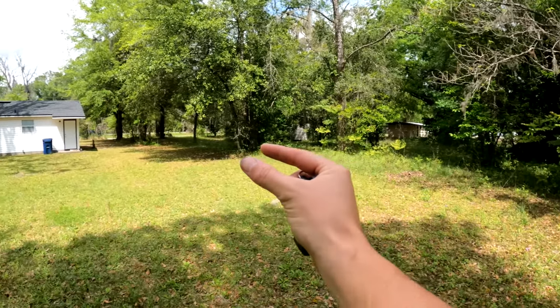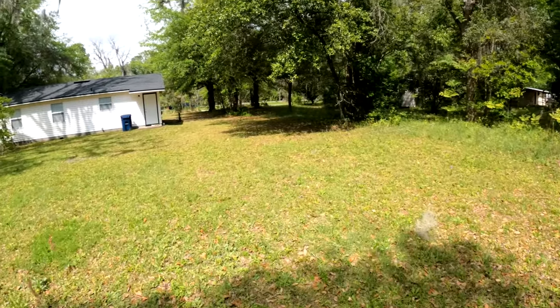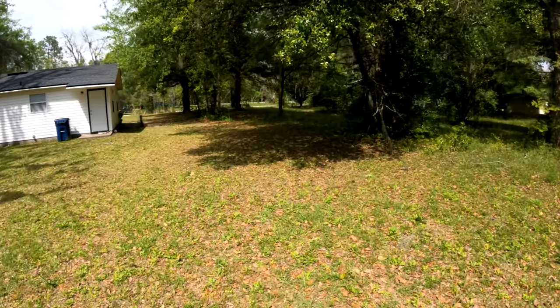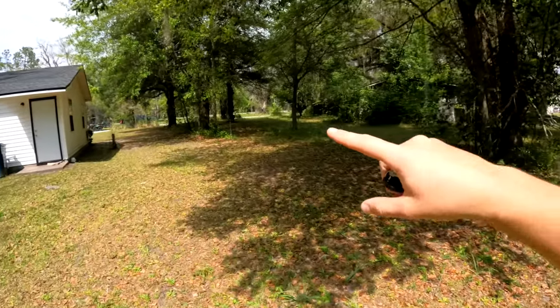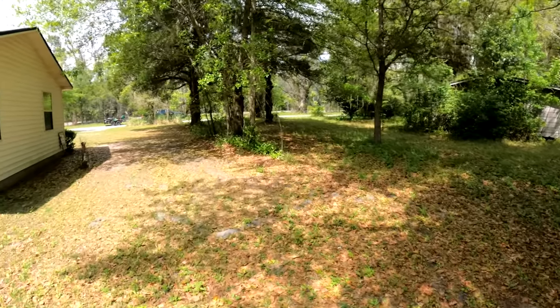There's this weird strip of land in between these two properties and I don't know what's what. You don't really want to just let it go wild, because then you've got all kinds of critters and varmints and snakes and everything that'll live in there, especially with all those leaves on the ground.